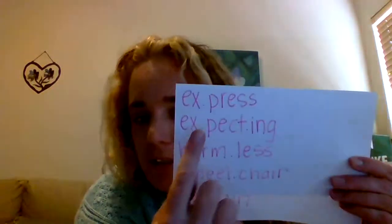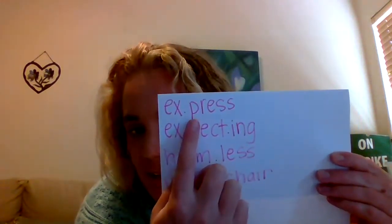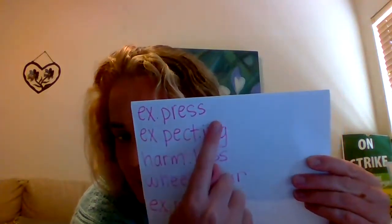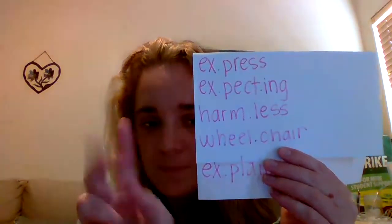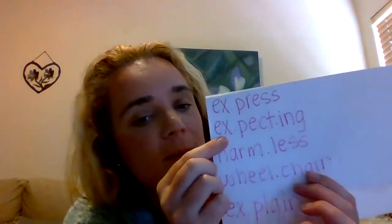So the next thing that we're going to practice is our words with more than one syllable. So look at this word. The first syllable is ex, second syllable is press — together: express. How many syllables? Two. This one: first syllable ex, second syllable pecked, last syllable ing. Put it all together: expecting. This word has three syllables.